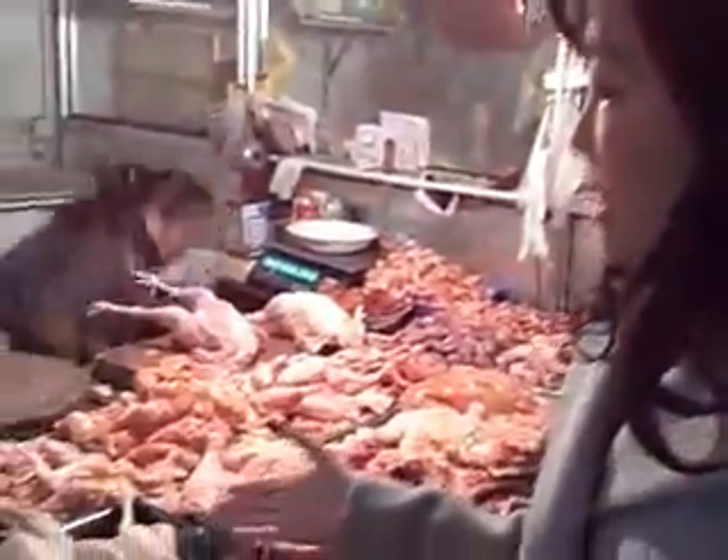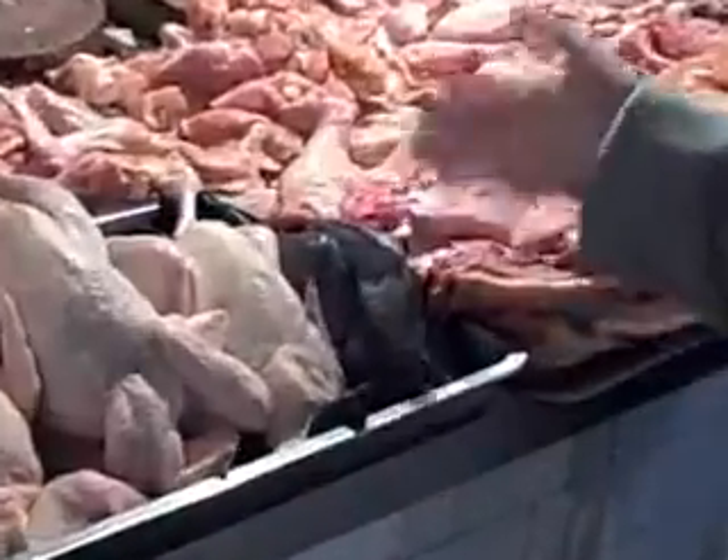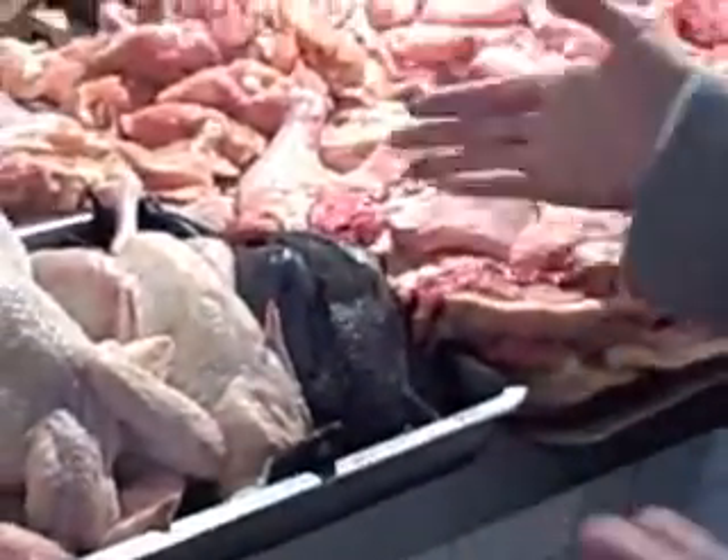This is the stall I usually go to for poultry, and she sells both regular chickens as well as black chicken. When I make soup, I usually use black chicken. They're smaller, but supposedly they have more nutrition and they're better for soups. So I basically pick out my chicken, and then she will de-skin it and cut it into however many pieces I want.